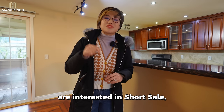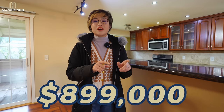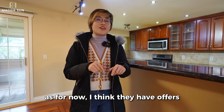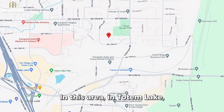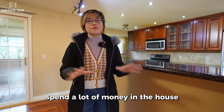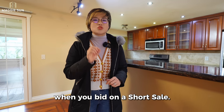A lot of investors are interested in short sales because normally they're listed under market value. This home is listed at $890,000, which is a great deal. But because so many people are bidding on it, there are already offers over $1.15 million. In this area of Totem Lake for a 2,270 square foot home, $1.15 million is not that cheap anymore — especially since you still have to spend a lot of money getting the house ready for renting or living in. So you have to be really careful when you bid on a short sale.